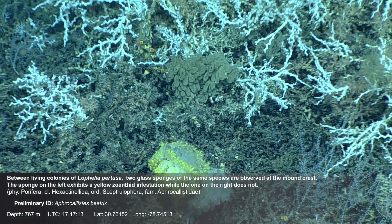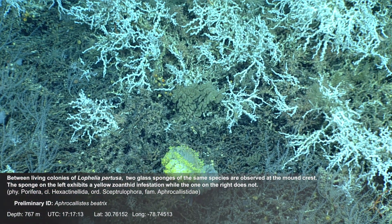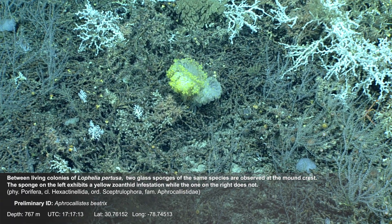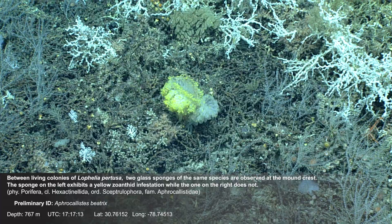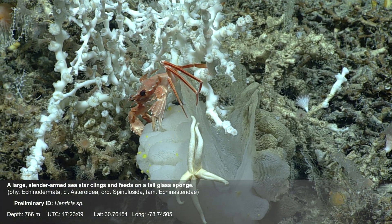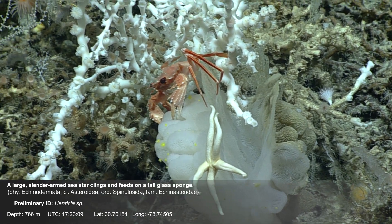Between living colonies of Lophelia pertusa, two glass sponges of the same species are observed at the mound crest. The sponge on the left exhibits a yellow zoanthid infestation while the one on the right does not. A large, slender-armed sea star clings and feeds on a tall glass sponge.